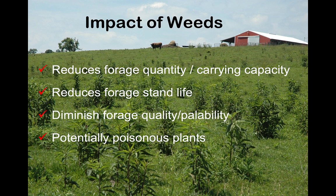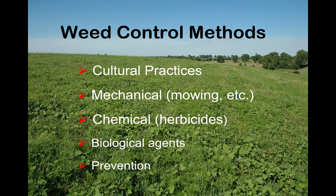Getting back to weeds and their impact: weeds do impact the quantity and carrying capacity of our pastures. But I'd also argue they impact forage stand life — over time those weeds occupy space and affect desirable species, impacting quality and palatability. We also have to be aware of potentially poisonous plants. Animals tend to avoid poisonous plants in many situations, but if they don't have anything else to utilize, they'll be more prone to exposure and problems.